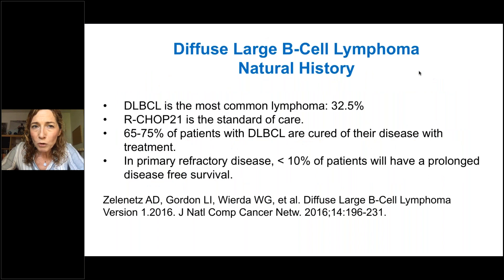To review the natural history of large cell lymphoma: this is the most common lymphoma, about a third of patients have this histology. The current standard of care worldwide is R-CHOP 21. The vast majority — over two-thirds — are cured with this treatment, but for patients who are primary refractory the outcome is very poor.